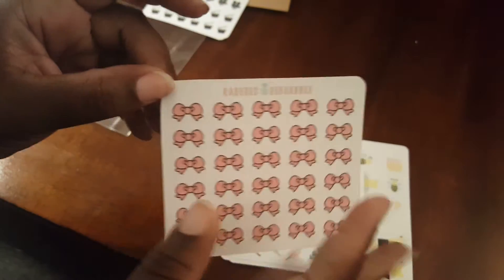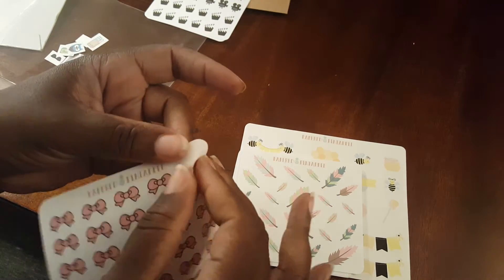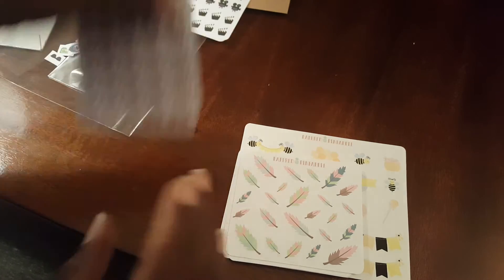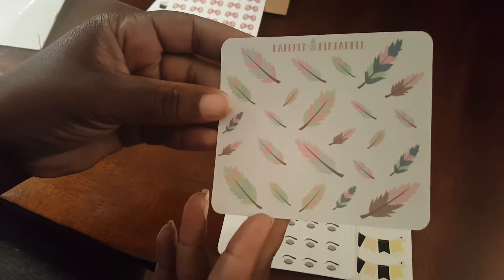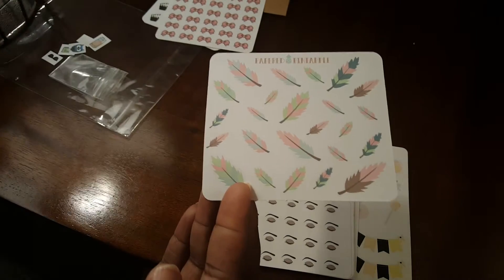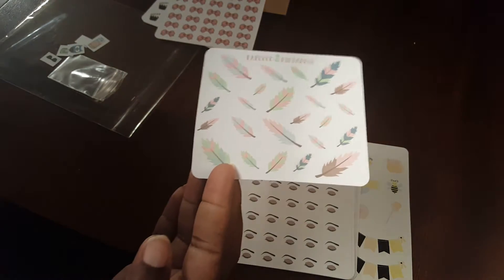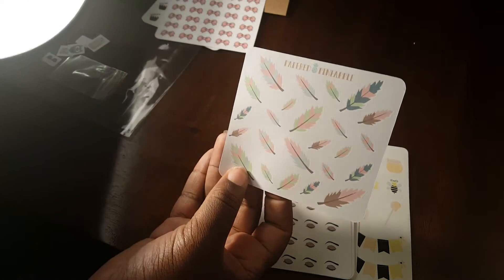Someone had asked about the peel quality — they peel up easy, nice. I couldn't pass up the feathers just because of the colors. Hopefully we can see that — let me try to adjust the lighting a little bit, I don't want to wash it out.